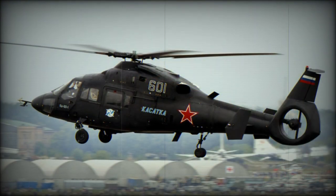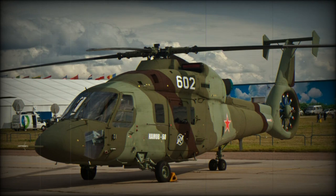The Ka-60 could be fitted with various weapons, including pods with machine guns and unguided rockets mounted on removable external hardpoints. These weapons could be used to soften enemy defenses before landing troops.